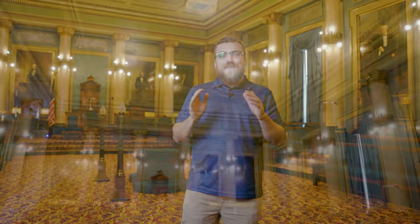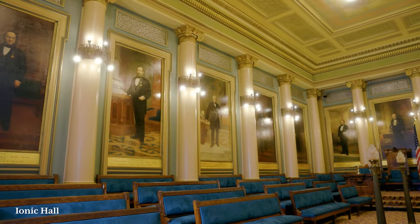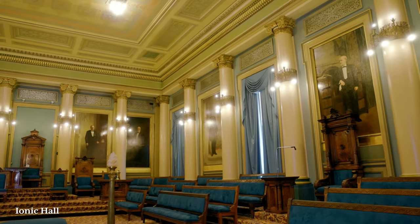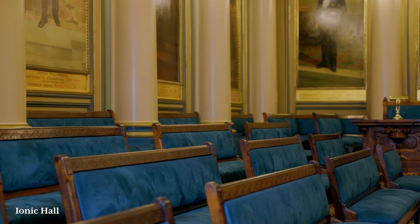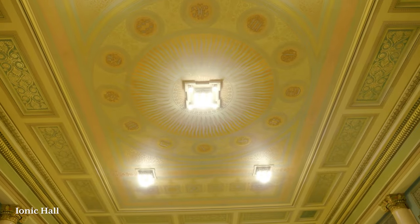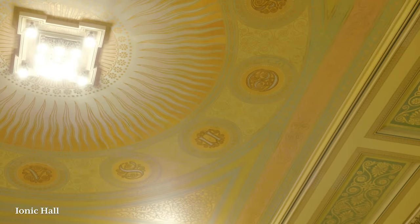Welcome to the Ionic Hall. The primary decorative features are the 24 Ionic columns set at regular intervals against the perimeter of the room. The columns are treated in ivory white and are highly polished. The walnut furnishings with butternut veneer were originally upholstered in blue and yellow striped wool terry. On the ceiling, you see the sun depicted at high noon, surrounded by a variety of symbols representing Masonic teachings.